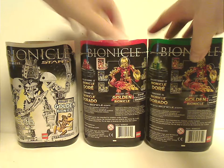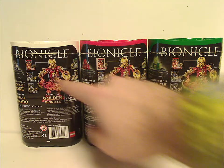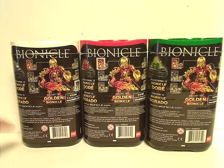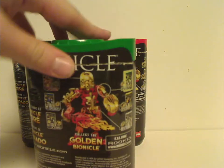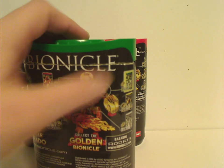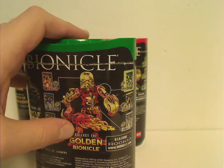On the back of each one you see golden Tahu, the logo, bio code, how to put together the back of the canister, the warnings, and of course all the Stars advertised — with one highlighted for the one in the canister, showing where the armor piece goes.